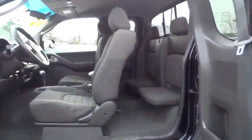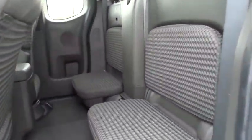Panic alarm, power driver seat, tilt steering wheel, driver vanity mirror, front reading lamp, front bucket seat, passenger vanity mirror.